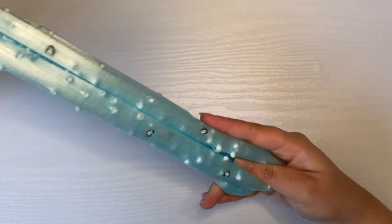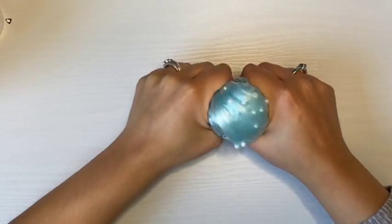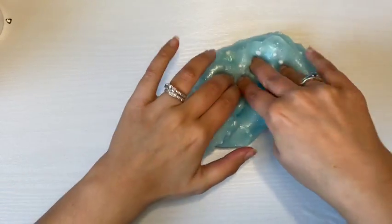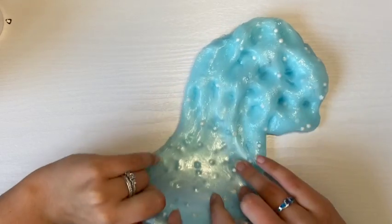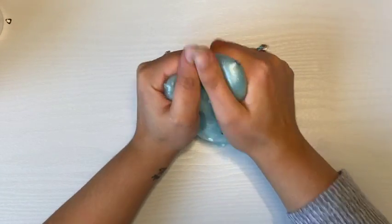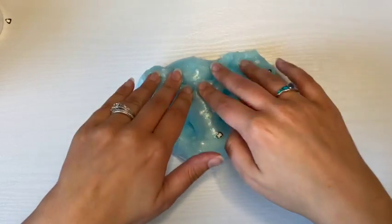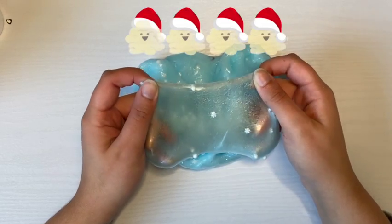Overall the only issues I had with this slime are that it was a little over-activated upon arrival, and the product used for the clear coat tends to leave somewhat of a residue on my hands when I go back to play with it — the first time it wasn't an issue but now there's a residue on top that mixes in and goes away. This slime is so beautiful and perfect for winter, and for all of those reasons I am giving it four out of five popcorns.